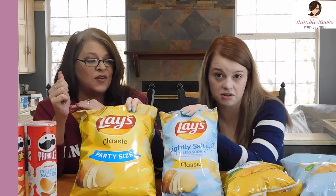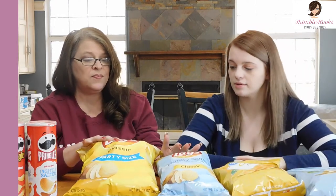Tell friends — Beth and Gabby with Thimblehooks, back for Random Thursday. We quit for a while, but back when we were doing Random Thursdays, we had a request from our friend Verna to compare the lightly salted chips from the Walmart brand to the Lay's brand, because there's quite a price difference. So we figured we'd try classic Lay's against lightly salted Lay's, the Walmart brand versions, and we also have some Pringles since they have lightly salted too. Let's give these a try.